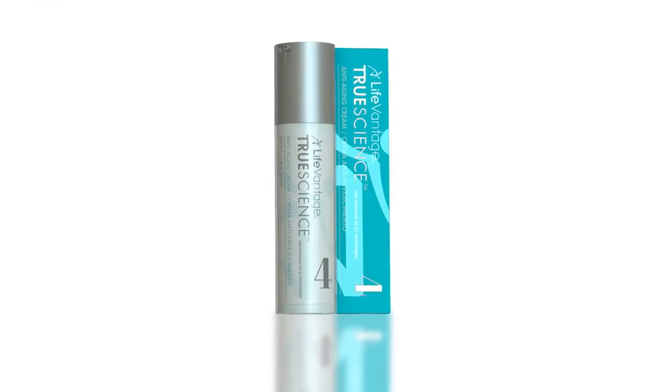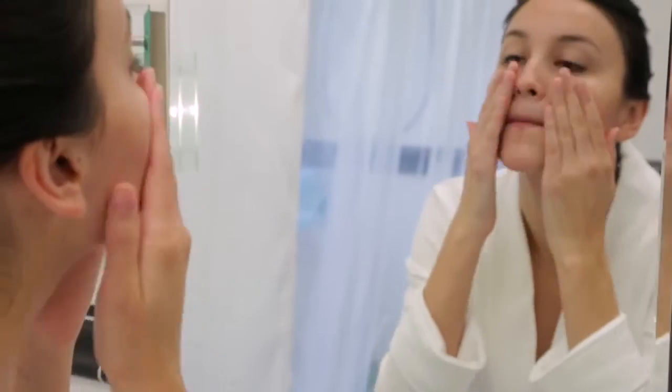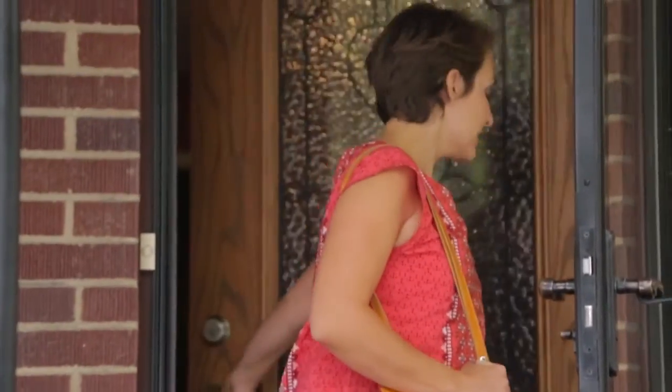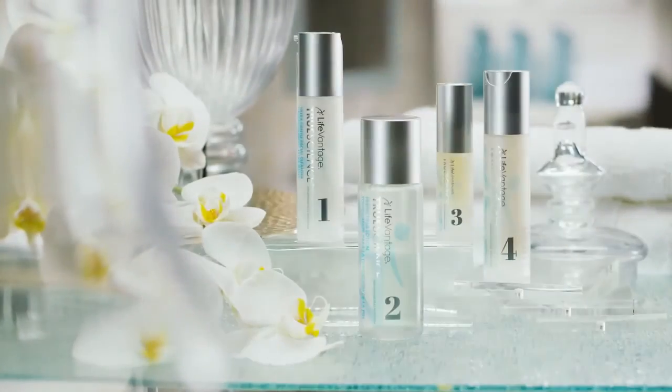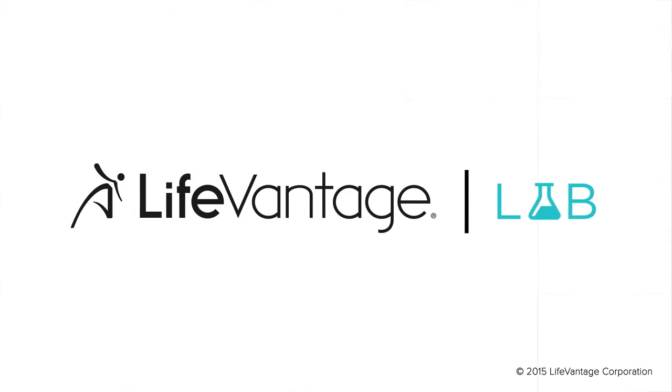TrueScience Anti-Aging Cream reduces the appearance of fine lines and wrinkles, decreases the appearance of blotchiness, addresses visible loss of firmness and elasticity, deeply moisturizes, boosts overall radiance and glow, and helps smooth and re-energize your skin. Thank you for joining us today for the final episode in our TrueScience series. Be sure to look for more product science on the next LifeVantage Lab.